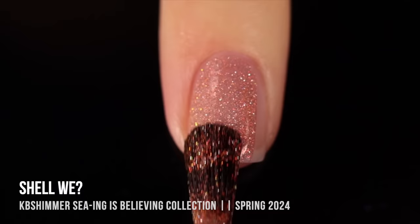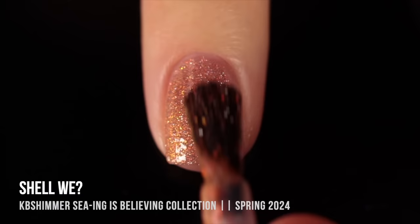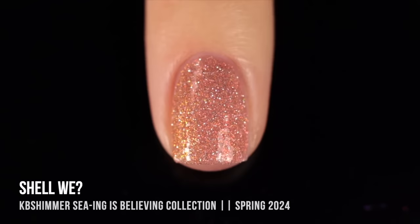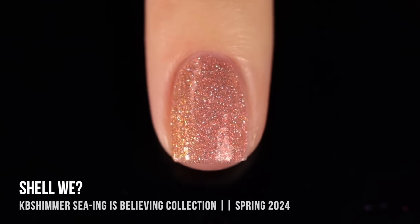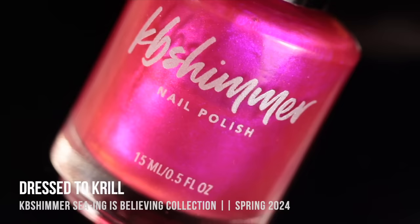Next up we have Shall We, a peachy neutral reflective shimmer. There's a ton of glitter with a duochrome shimmer that shifts from peachy orange into golden yellow, plus a silver micro shimmer scattered throughout that gives it such a sandy look — it literally looks like sand on the beach sparkling in the light. It's an elevated neutral that blends with my skin tone but still has incredible sparkle. It's also a flash-reactive shimmer, so under a flash it becomes unreal.